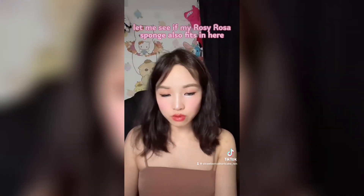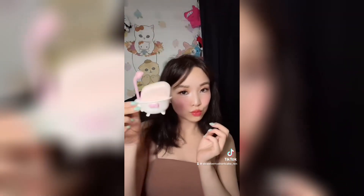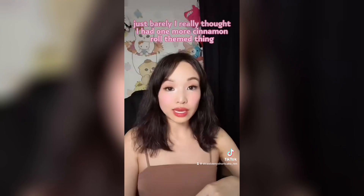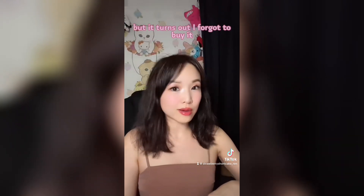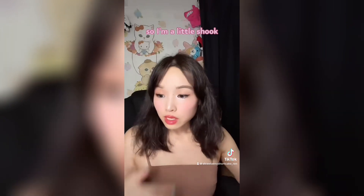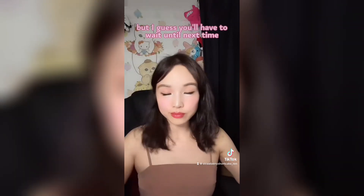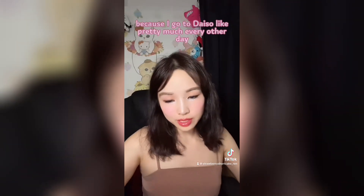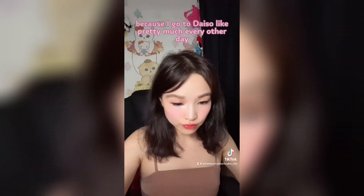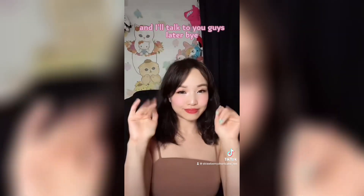Let me see if my Rosy Rosa sponge also fits in here — just barely. I really thought I had one more Cinnamoroll themed thing, but it turns out I forgot to buy it, so I'm a little shook. You'll have to wait until my next trip to Daiso, which should not be a long wait because I go to Daiso pretty much every other day. I hope you guys enjoyed this little mini haul — talk to you later, bye!